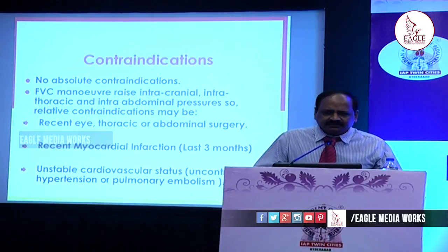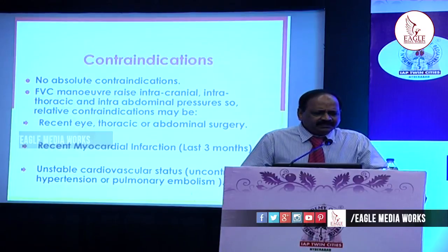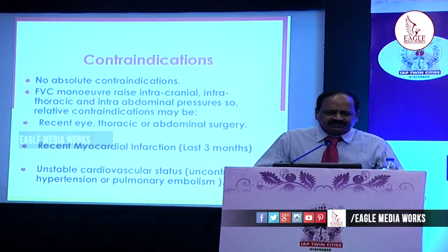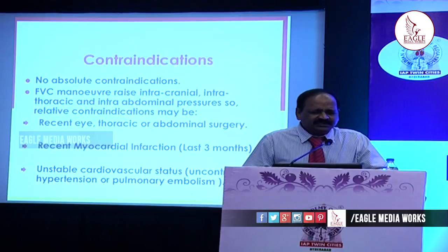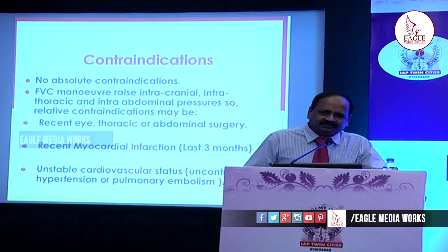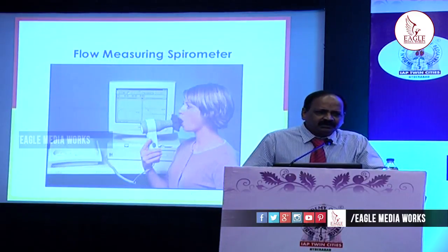Regarding contraindications for doing spirometry: there are no absolute contraindications. But any manoeuvre that raises intracranial, intrathoracic, or intra-abdominal pressures are all relative contraindications — like recent eye, thoracic, or abdominal surgery; recent myocardial infarction; unstable cardiovascular status. Facial palsy or stroke creates a mechanical problem in holding the mouthpiece, but it is not a contraindication as such.